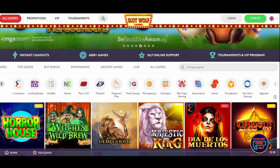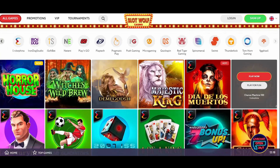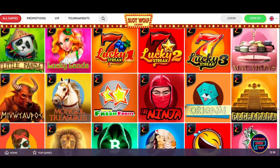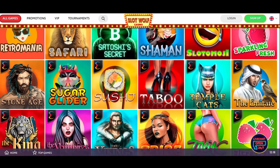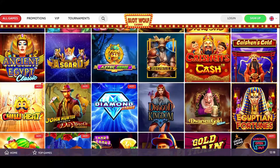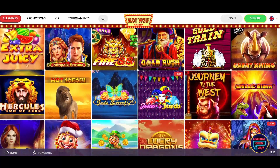As you can imagine, this online casino's specialties are slot games. Among 2,000 slots, you'll come across some of the most popular ones, such as Book of Dead, Valley of the Gods, Starburst, Book of Fortune, and more. In other words, Slot Wolf Casino is a heaven for slot enthusiasts.